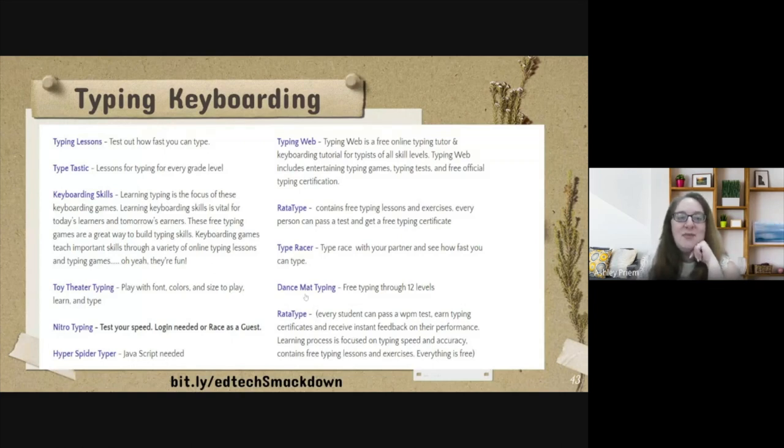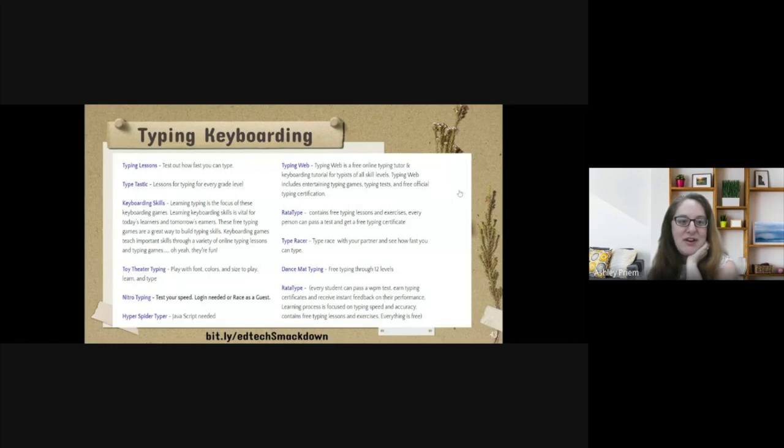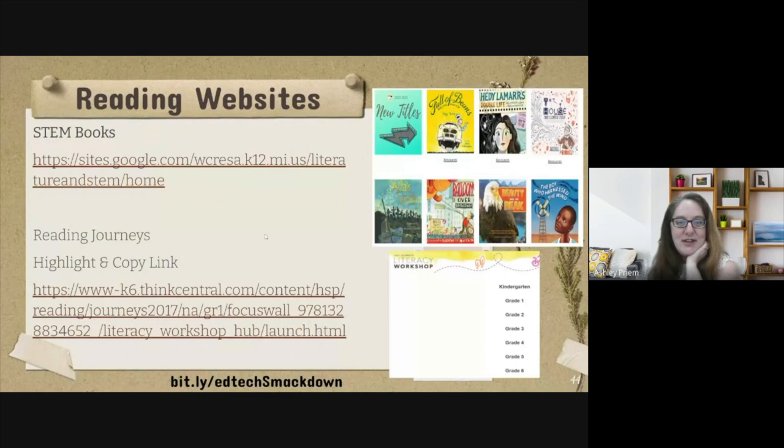I have some typing and keyboarding lessons — all of these I'll share at the end. I would tell my students I don't want them typing like a chicken with just two fingers. These are vetted teacher lessons that are fun and help students practice their typing skills. That goes back to our writing piece.